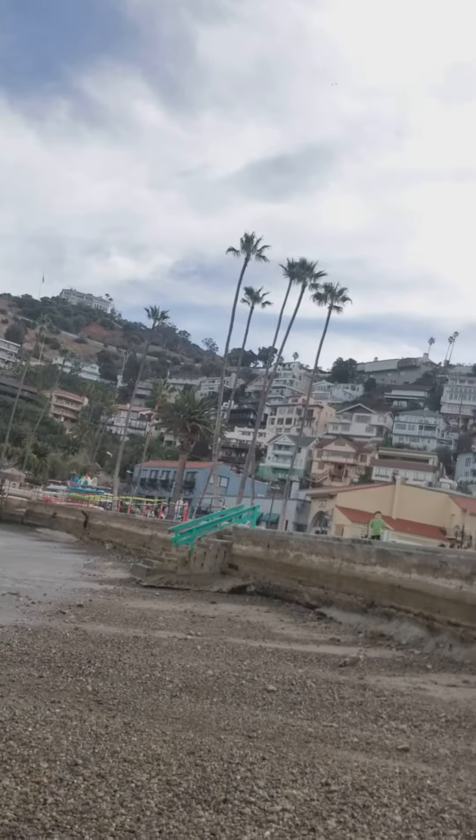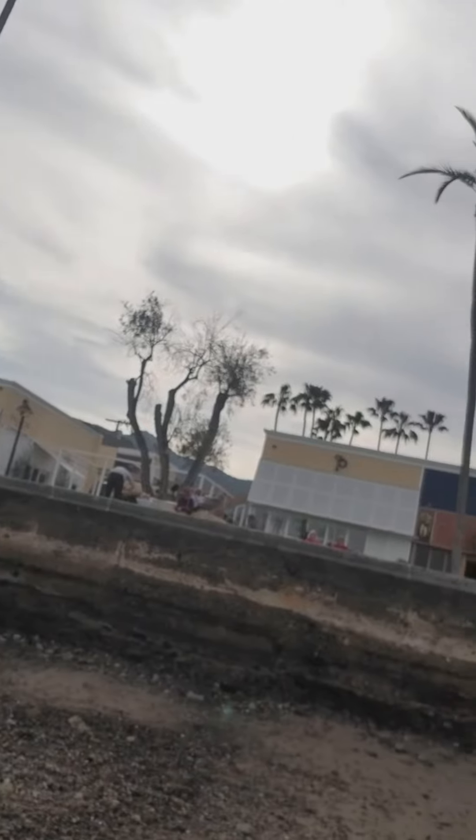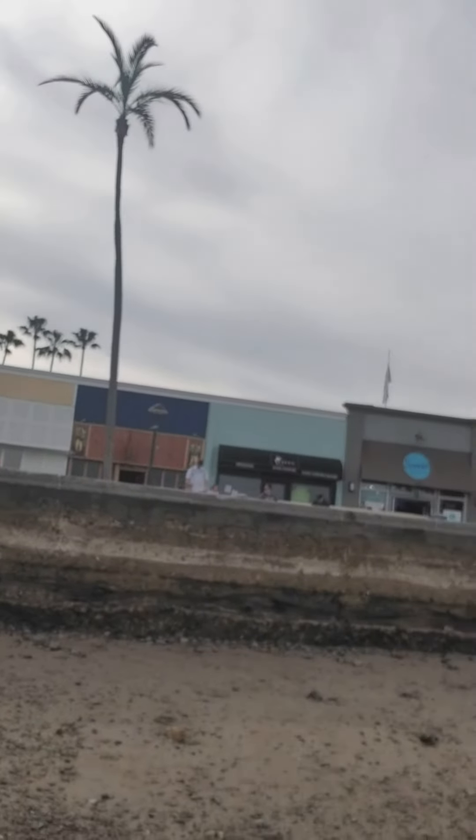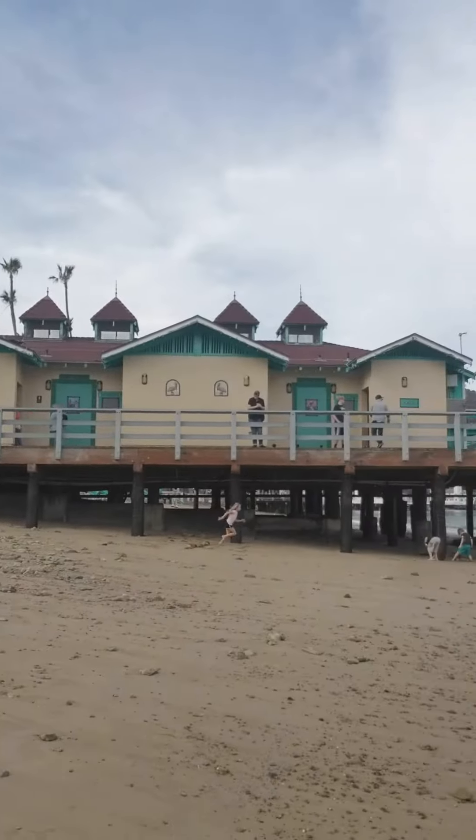If you don't want to take a cruise and you want to come to Catalina, you can always go to Los Angeles — out of Marina Del Rey they do have the Catalina Express boats that come out here. I think it's about $50 a person, so double-check the website for any updates on pricing.